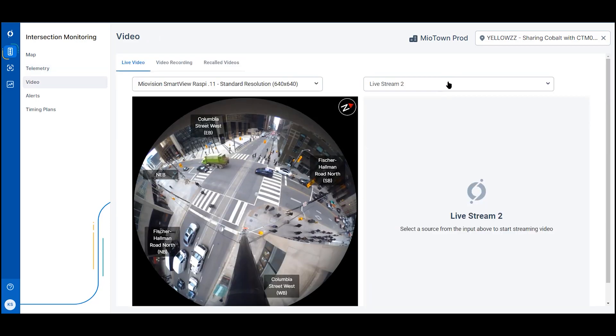You have the ability to remotely access your system 24/7 to view data and see live video of your intersection's performance, giving you peace of mind.